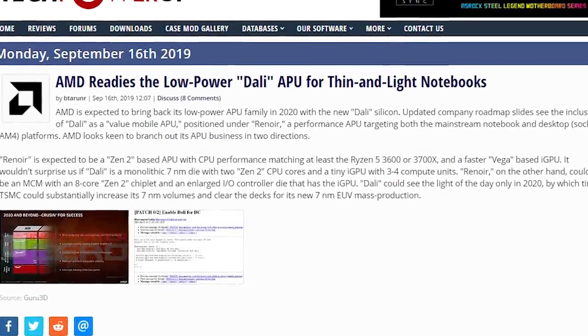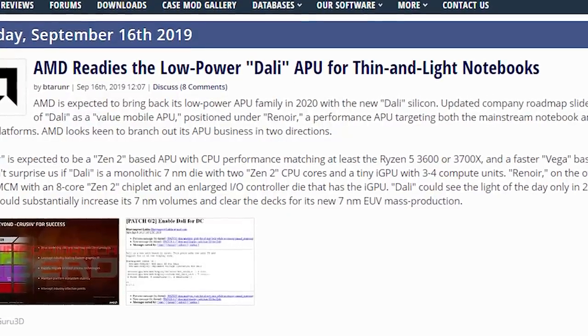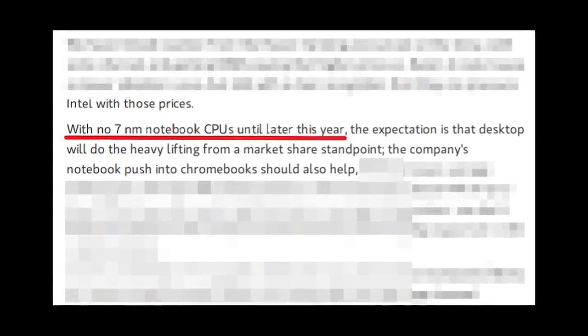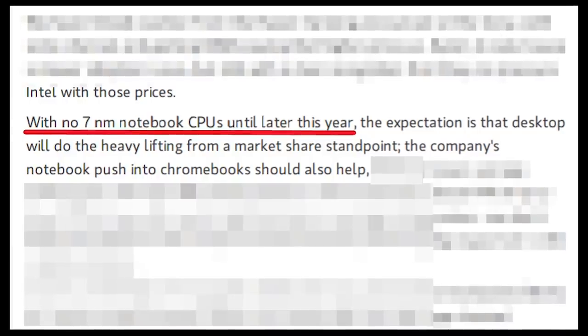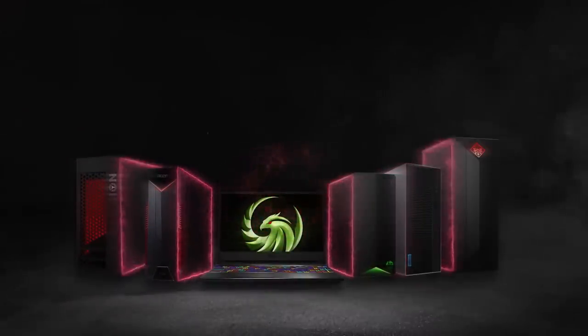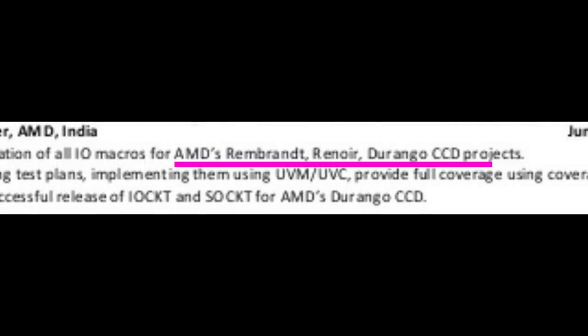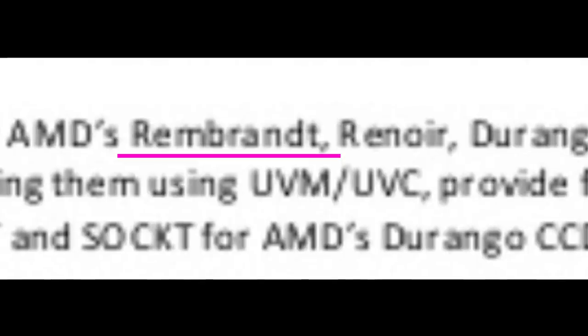We also know there are mobile variants of these 7nm APUs, codenamed DALI. The main difference between Renoir and DALI will be core count, with DALI going up to 4 cores and Renoir offering up to 8 cores. Back in August, I got access to a report from Computex with AIBs, and the expectation then was that DALI would be coming out before the end of 2019. Seeing as the 5500, 3950X, and new Threadrippers have all been delayed, I think Renoir and DALI will also be delayed until early 2020. Durango sounds to me like something relating to Microsoft, particularly the next Xbox — possibly the cheaper streaming version. But what really caught my eye was Rembrandt, a codename I hadn't heard before.